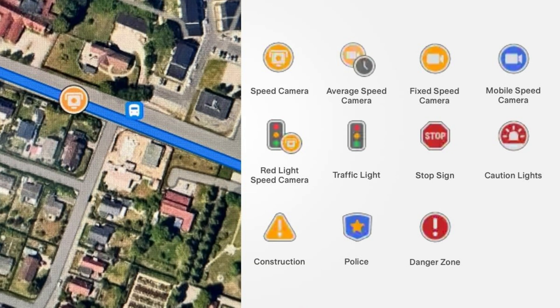The next one is caution lights — it's not clear what this icon represents, but it may be used to identify flashing yellow lights. Then we have construction, an icon that alerts you of recent construction areas. Next is danger zone — defined by local law and provided by local government, only available in select regions. Then we have fixed speed camera, which captures the vehicle's speed at a specific location, and mobile speed camera, which is mounted to a vehicle instead of being part of the city structure.